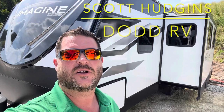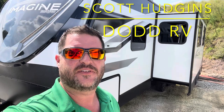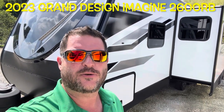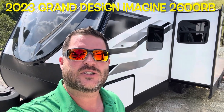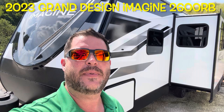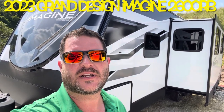Hello again everybody, it's Scott Hudgens here with Dodd RV located in Yorktown, Virginia — family owned and operated since 1956. Today we're looking at a brand new 2023 Grand Design Imagine 2600RB. Single slide out, huge bathroom in the back, queen private bedroom up front. Let's get started and take a look.